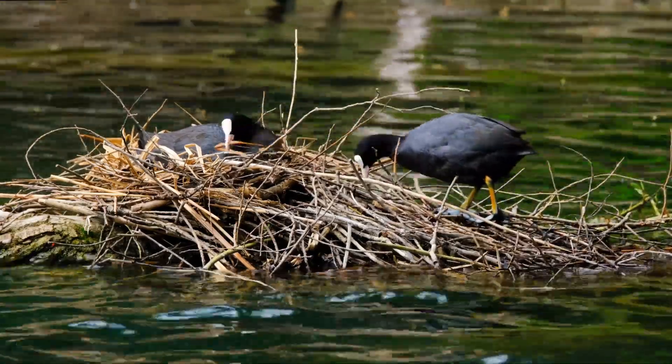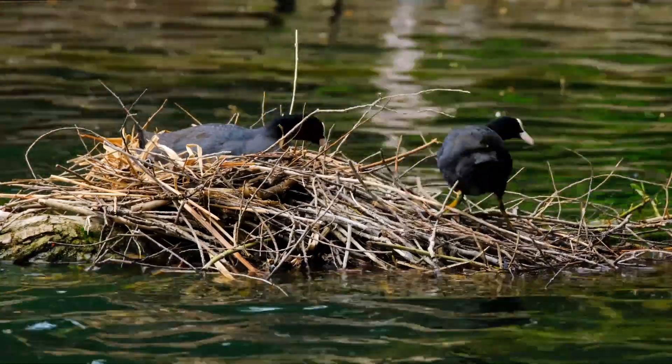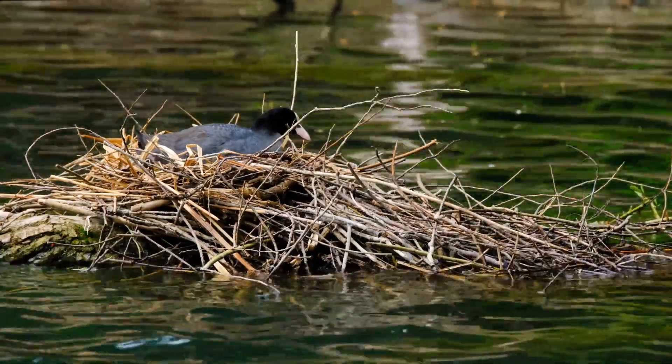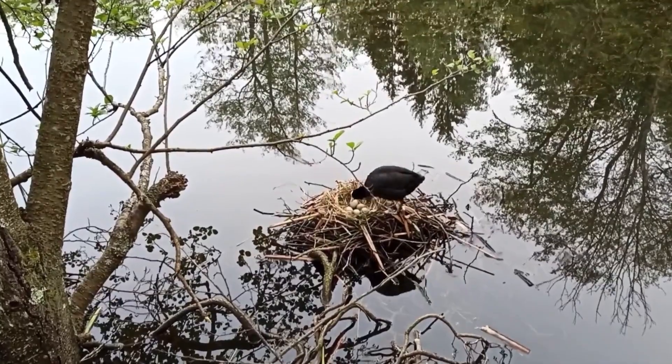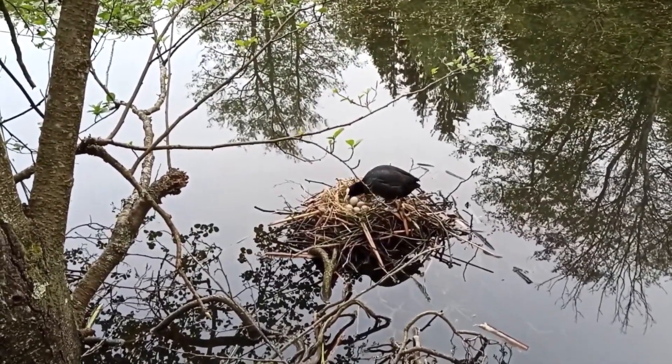Coots build floating nests in marshes and lakes. They're impressive nest builders, constructing their nests from vegetation, reeds, and twigs. Once the nest is complete, coots lay their eggs. Both parents share the responsibilities of incubating the eggs and caring for the chicks after hatching.